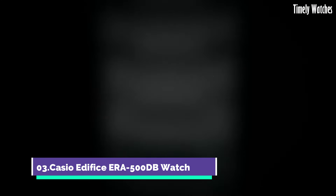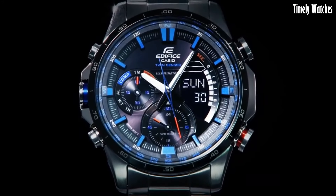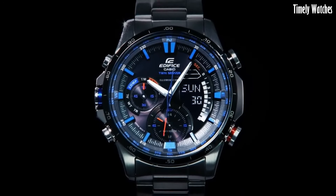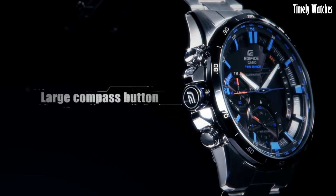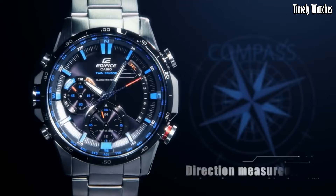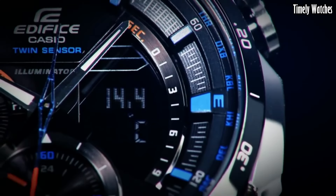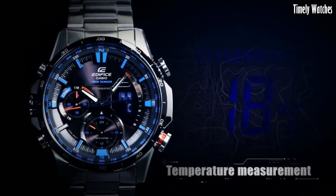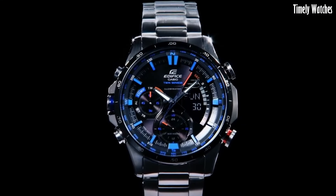Number 3. The Casio Edifice ERA-500DB Watch is a versatile watch designed for professionals and outdoor enthusiasts. It features a digital compass to provide directional guidance, a thermometer for temperature monitoring, and a world-time function for tracking multiple time zones. It also includes a chronograph for precise timing, alarms, and a calendar. With its durable construction, water resistance, and stainless steel case, it's suitable for various environments. The ERA-500DB combines practical features with a stylish design, making it an ideal choice for those who require both functionality and fashion in a timepiece.